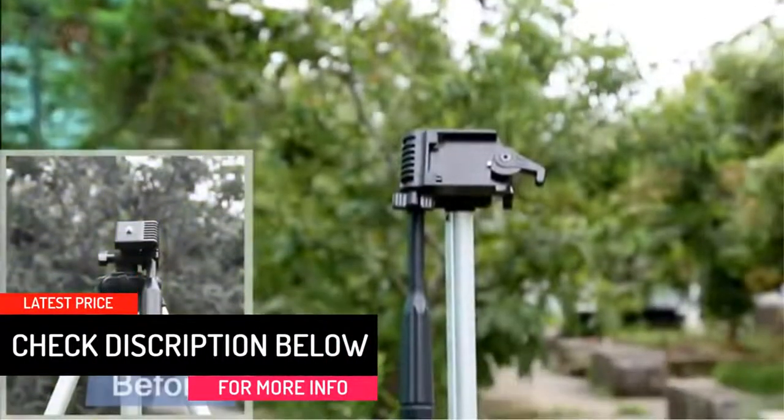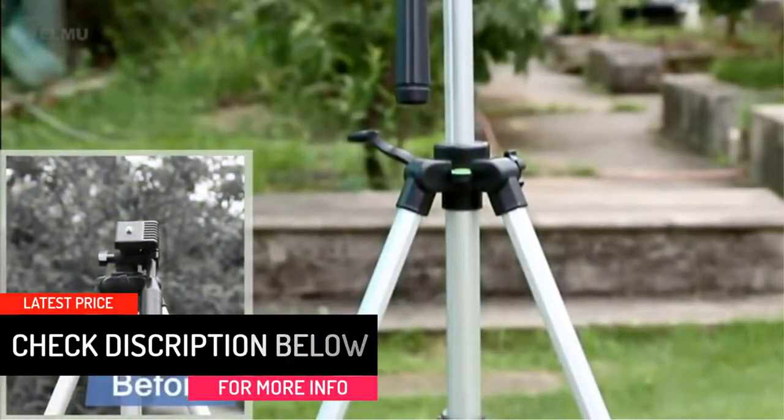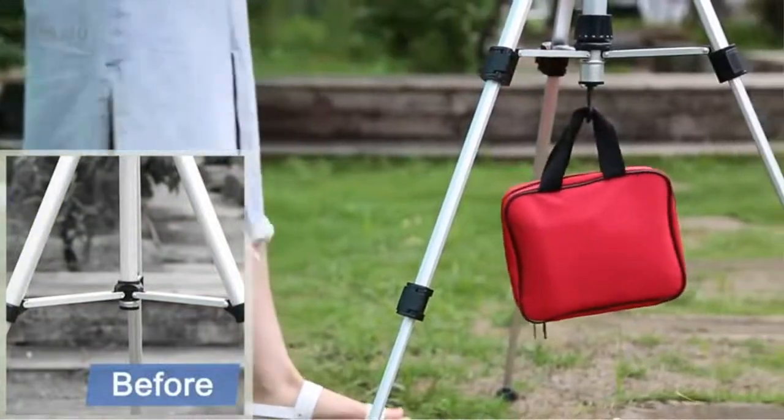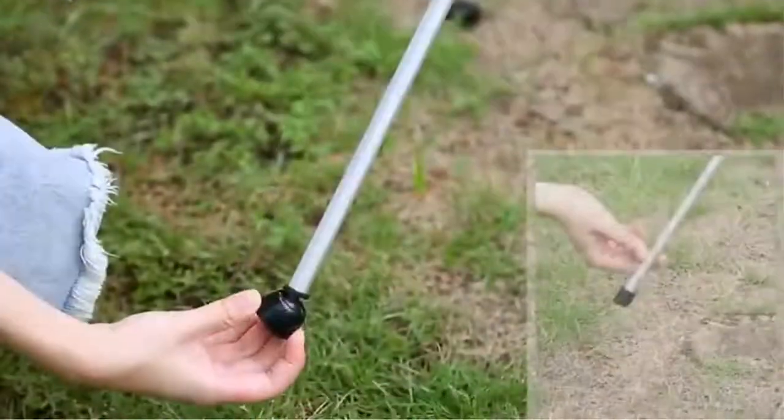All in all, when it comes to buying a travel telescope for kids, no other model comes as simple to use as the TELMU Telescope. It's the best telescope for beginners.